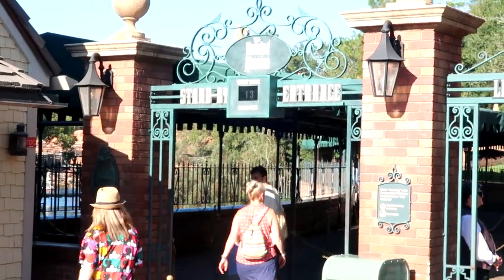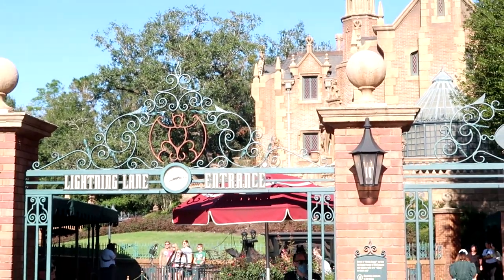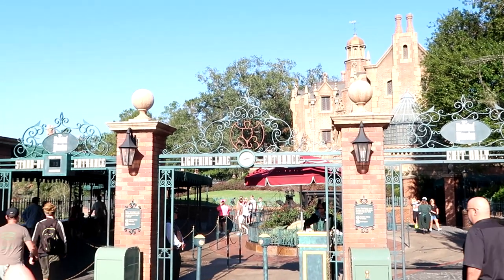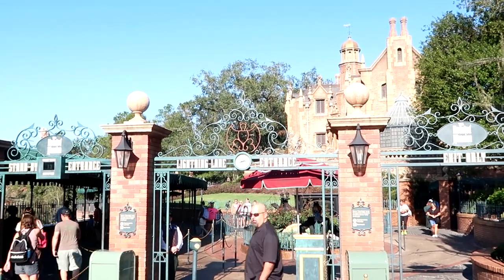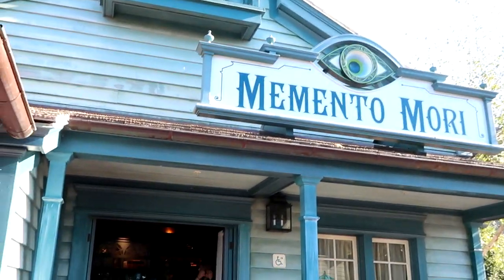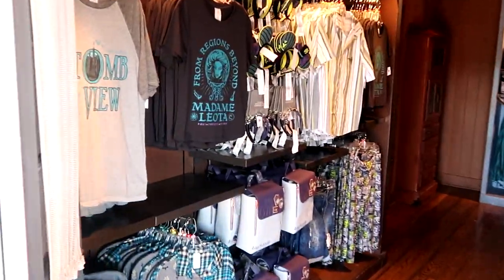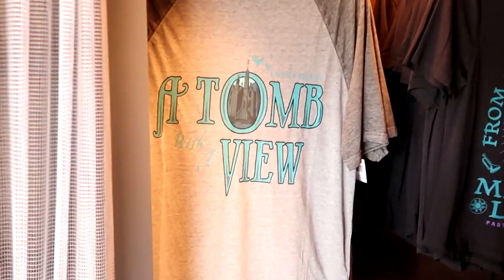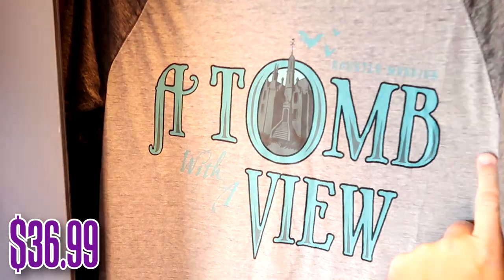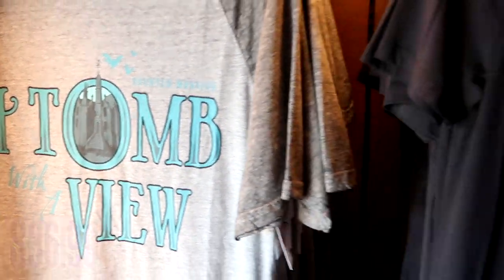The Haunted Mansion right now is actually only a 13 minute wait — that is not too shabby, a very random wait time. I think we're just going to do it right off the bat. Let's head right into Memento Mori. There's like no line at all to get in here, which is very surprising. As soon as you come in, they have some really fun t-shirts — it says 'A Haunted Mansion: A Tomb with a View,' this one is $36.99.